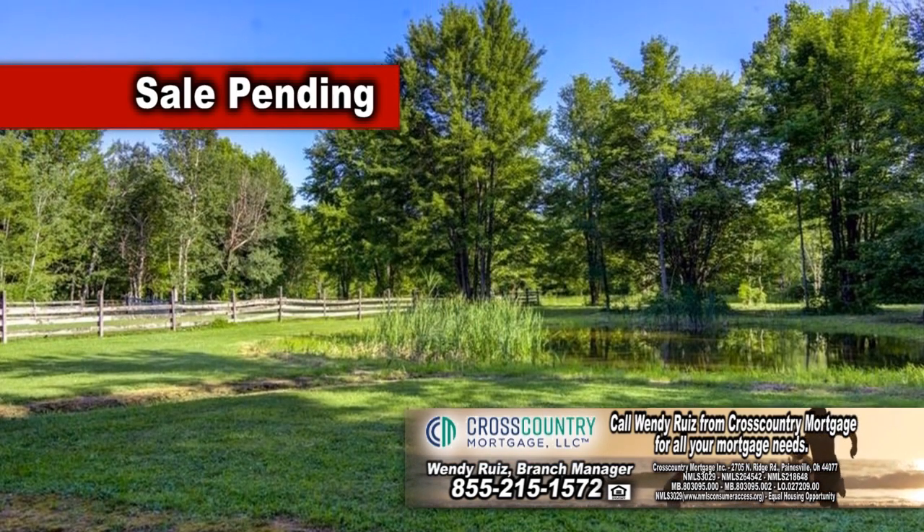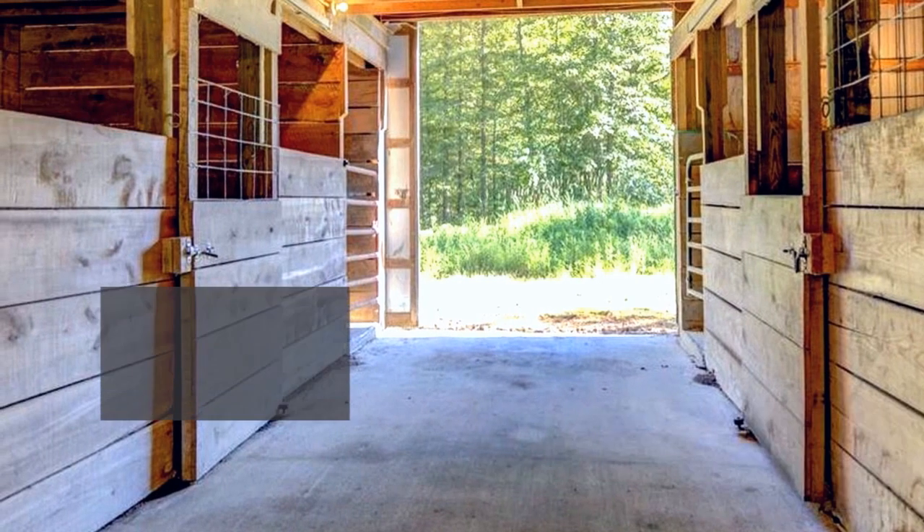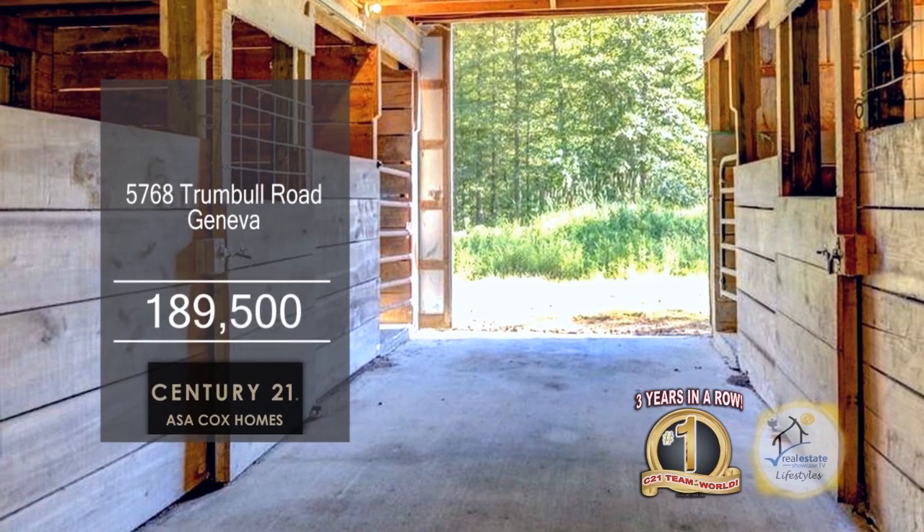The home sits on five acres of land that includes a barn with four stalls, a stable area, and a cabin with a loft area.